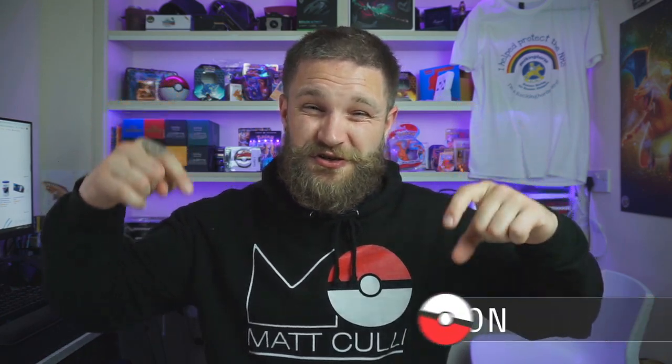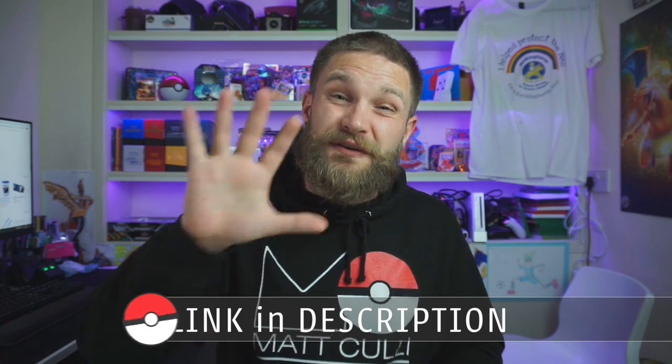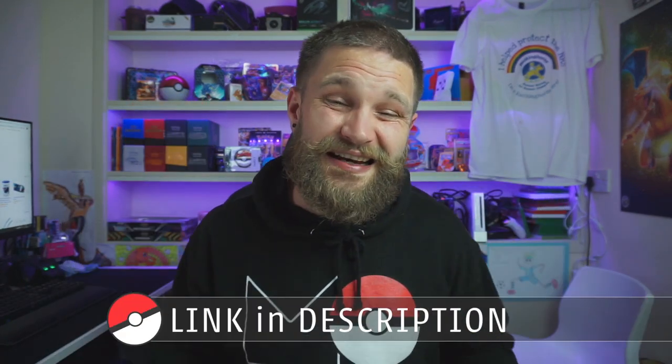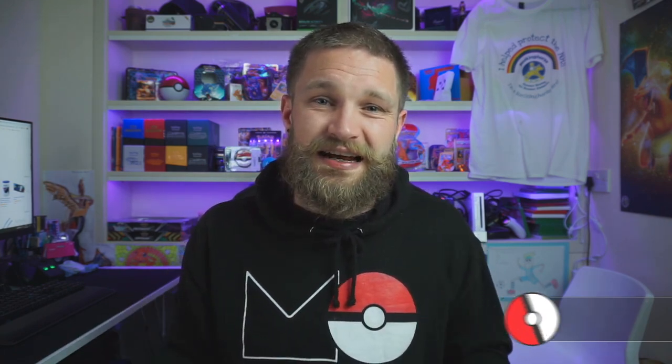If you want to donate to that charity, please head to my Just Giving page — it's linked in the description. There's a bonus: every five pounds you donate gets you one entry to the charity giveaway, which I'll be drawing at the end of the live stream. One of the prizes is a Nintendo Switch Light plus a Pokémon Sword or Shield game, plus a laptop and a £50 Pokémon mystery box. The more you donate, the more chances to win.